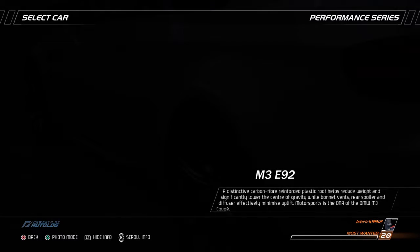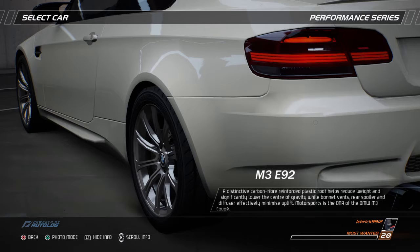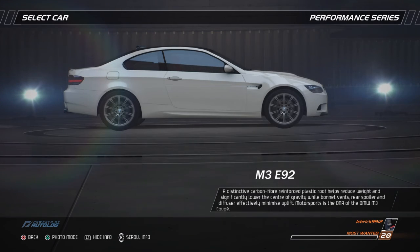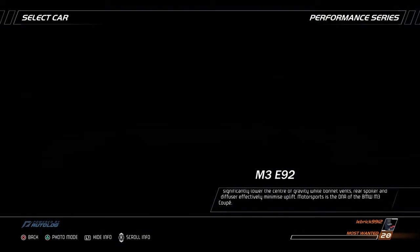A distinctive carbon fiber reinforced plastic roof helps reduce weight and significantly lower the center of gravity, while bonnet vents, rear spoiler and diffuser effectively minimize uplift. Motorsport is the DNA of the BMW M3 Coupe.